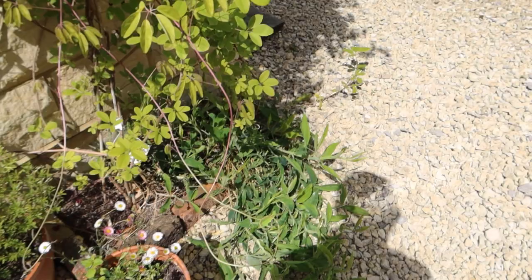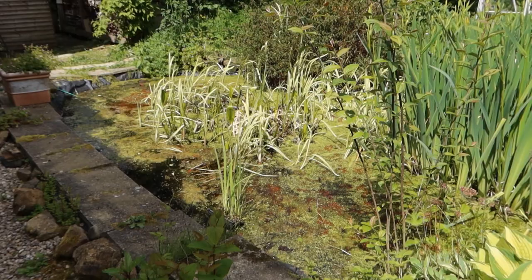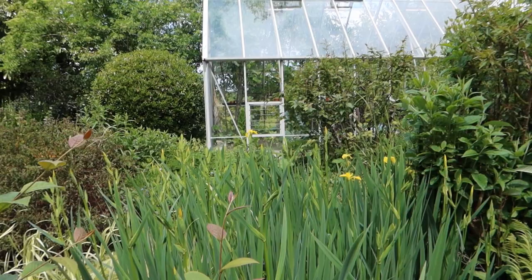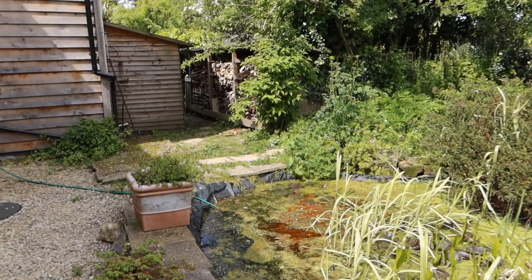Around here I've got my pond — it's looking rather manky this year. I don't know what's going on with this red stuff on the surface; if anyone's got any ideas let me know. The yellow flag iris is just beginning to come out — that's going to look glorious in a few days, and the bees really go for it, especially common carders. On the other hand, my rock rose at the back looks like it's dying, which is a bit odd.